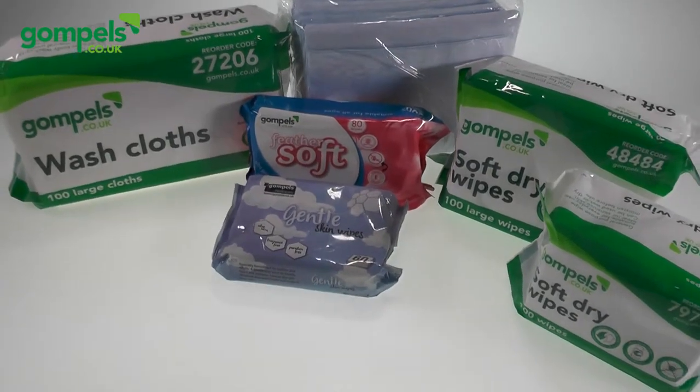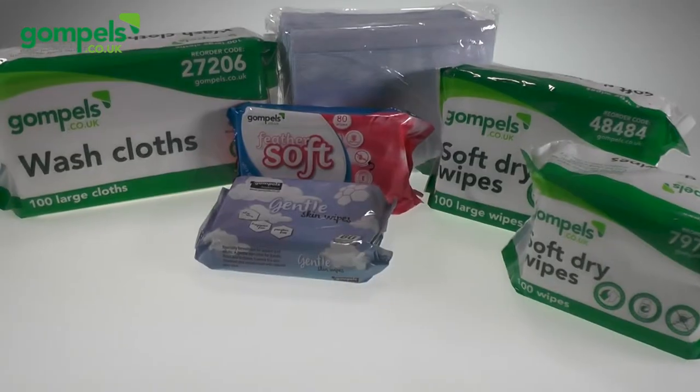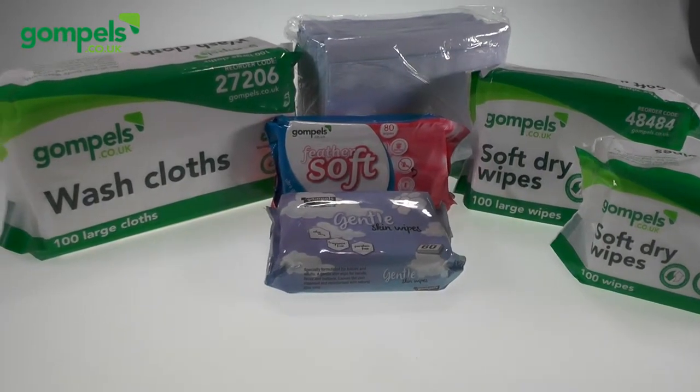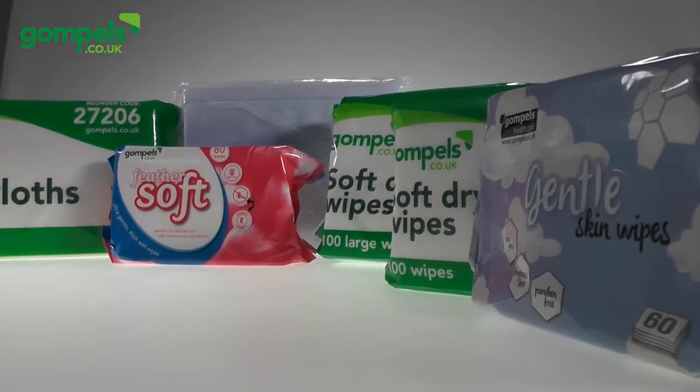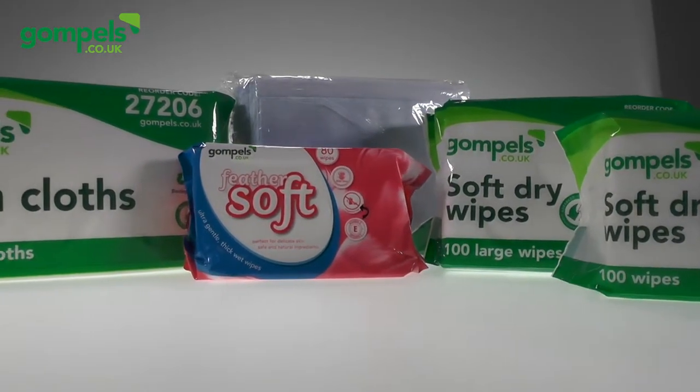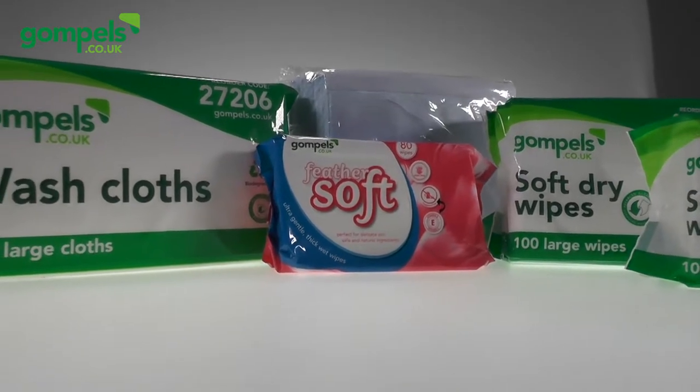If you're looking to buy wipes for your care home, nursery, school or home, then you've come to the right place here at Gompels. Our range of wipes is carefully designed and manufactured to suit your every need in a range of different environments. Used in thousands of different locations around the UK, we're sure we can find the right kind of wipe for you.